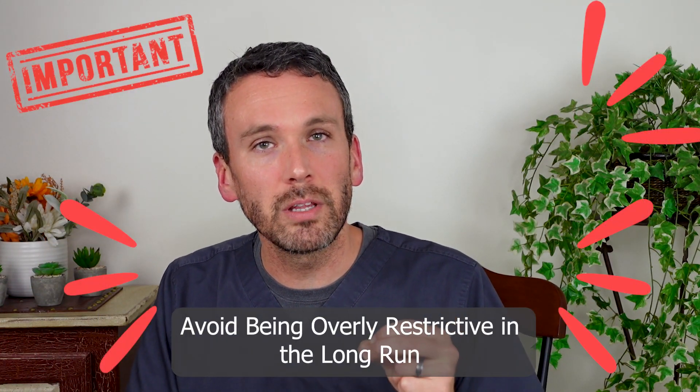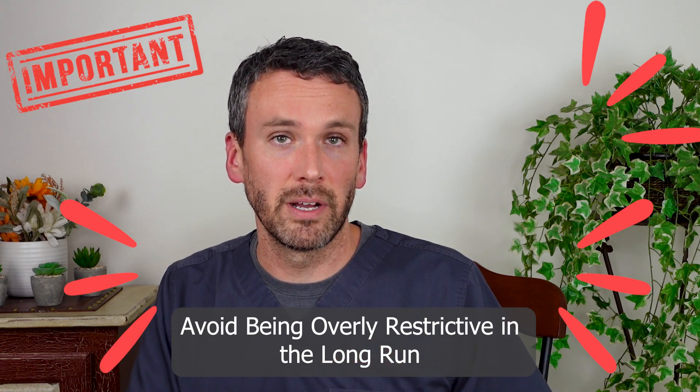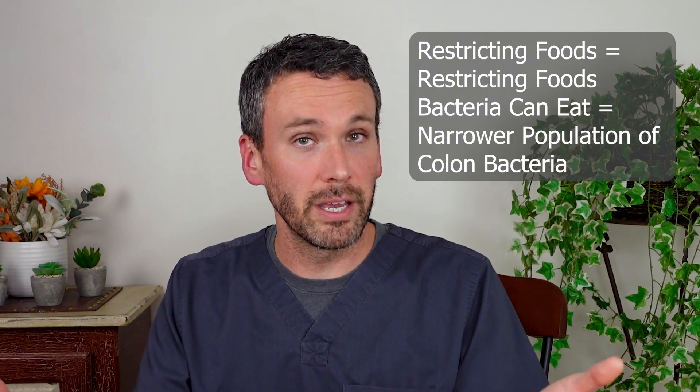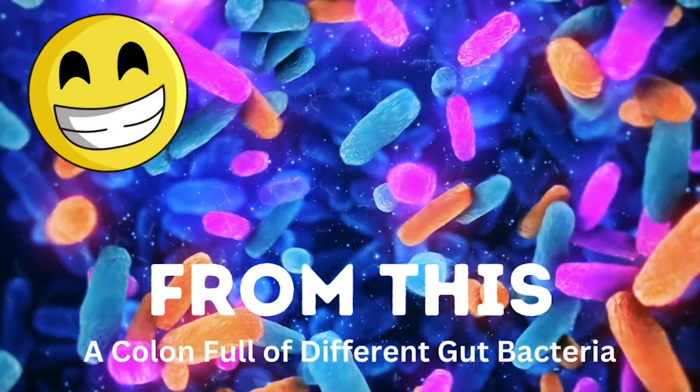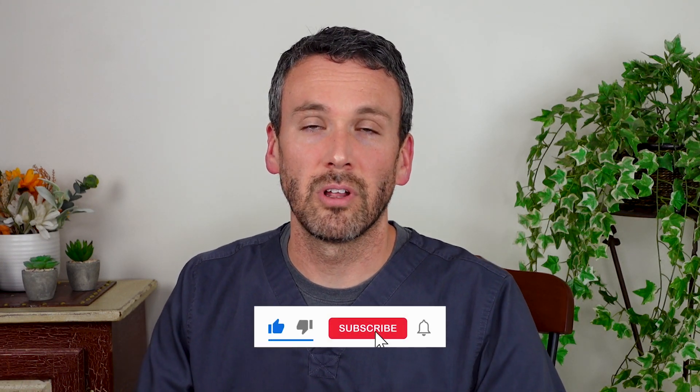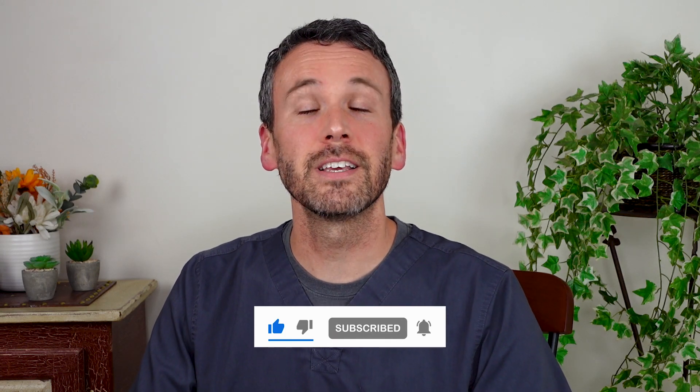As we embark upon any elimination diet, it's important to remember to avoid being overly restrictive in the long run. There is a goal here to reintroduce foods — that's important because when we restrict the foods we eat, we also restrict the foods that the bacteria in our colon can enjoy. That means we get a narrower population of colon bacteria, which is not good for our gut microbiome. I hope this information has helped you better understand the options for diet control of eosinophilic esophagitis. Please check out other videos where we talk about medication options that can also help. Thank you for watching and be safe.